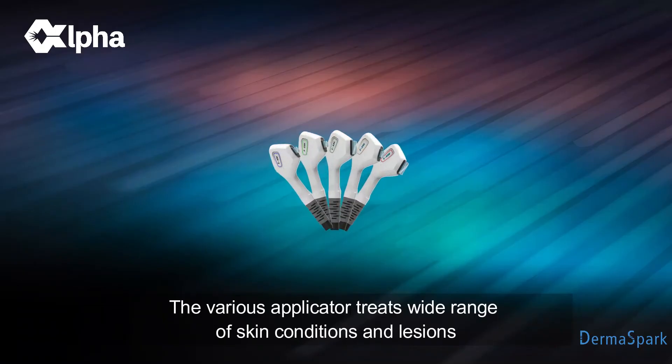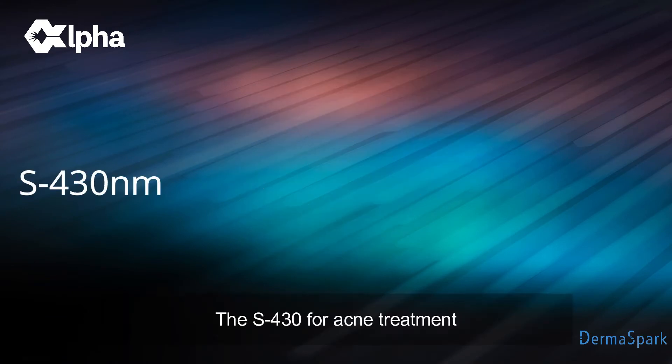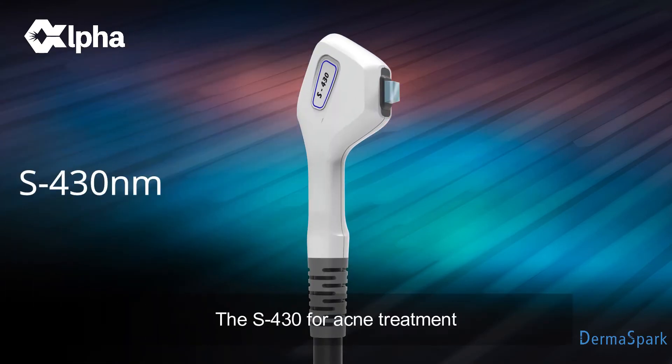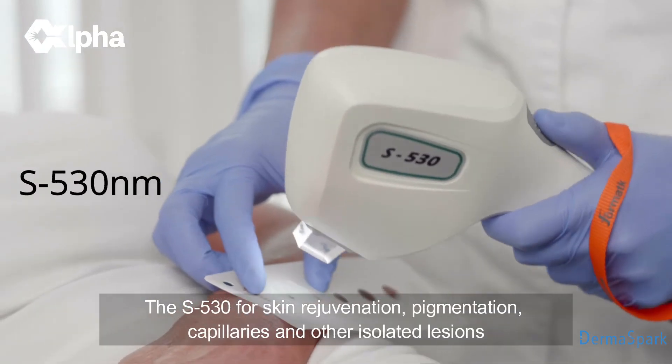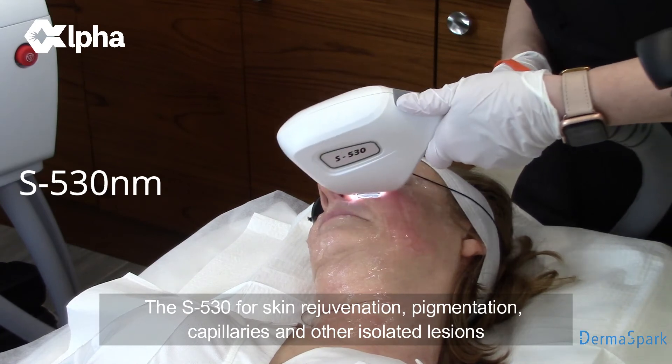The various applicators treat a wide range of skin conditions and lesions. The S430 for acne treatment. The S530 for skin rejuvenation, pigmentation, capillaries, and other isolated lesions.